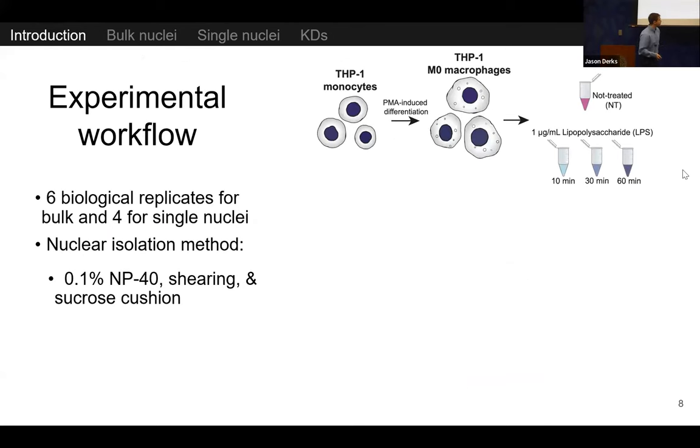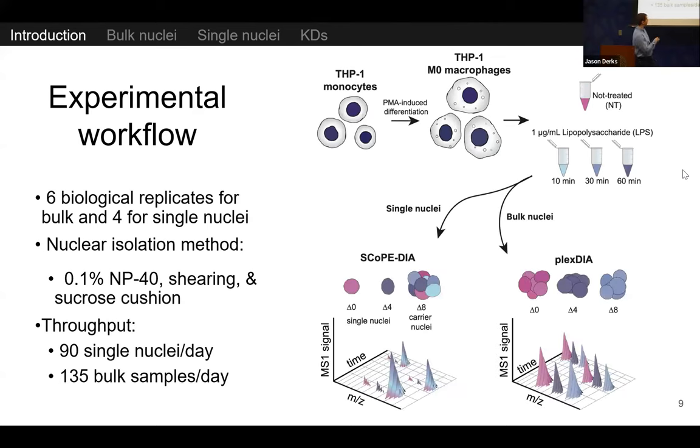We used a well-characterized model system: THP1 monocytes differentiated into macrophage-like cells, stimulated with lipopolysaccharides for a very short duration, up to 60 minutes. There's very little protein synthesis and degradation in this time, so most changes result from protein transport into the nucleus. We did many biological replicates, which is especially important for measurements with small effect sizes. We analyzed bulk samples with Plex DIA and single nuclei with Scope DIA — a method using a carrier sample about 50-fold more abundant than our single nuclei to identify more proteins.